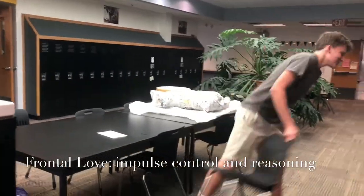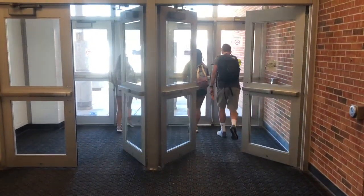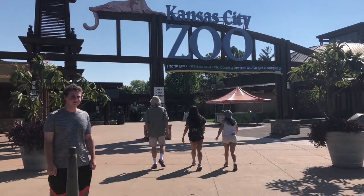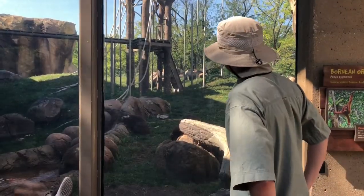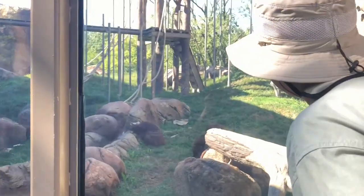Hey, Howard! Going to the zoo. Hello. Hola. Orangutan.